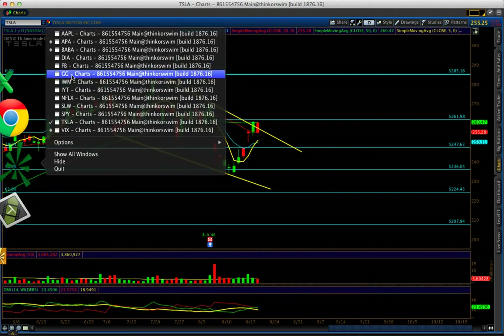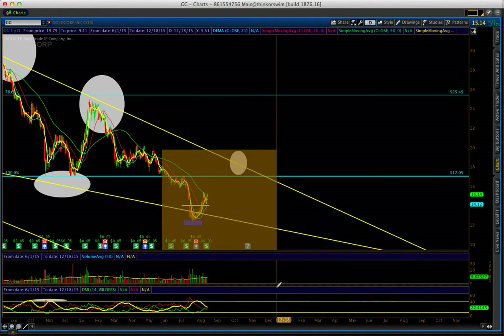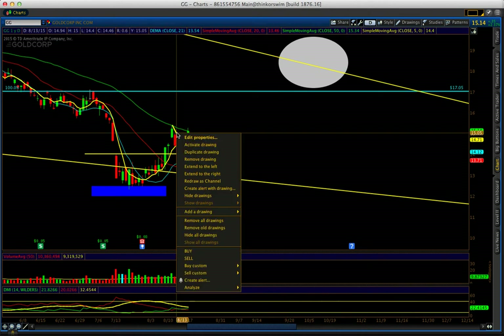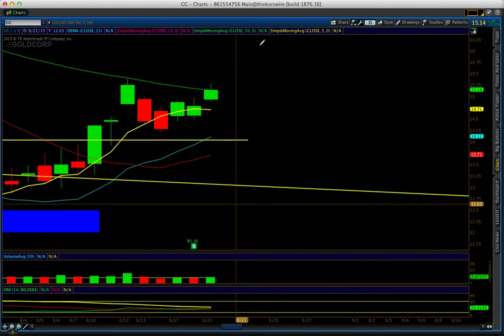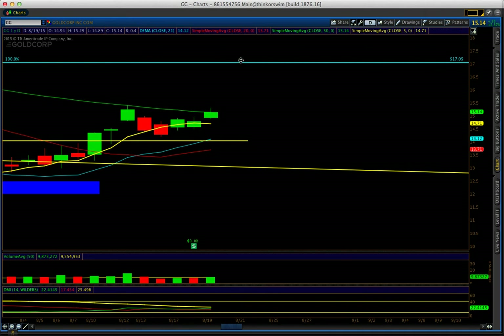Now let's talk about GG, which is a gold stock. We took nice 100% profits at the 50-day simple moving average. I was watching this breakout, and now it's testing the 50 SMA again. I want to point this out because it's a second test, and if tomorrow it confirms, this thing can move really high from here. I might enter calls with a $17 target. If it goes above today's high of $15.29, get long — DMI is bullish and strong.